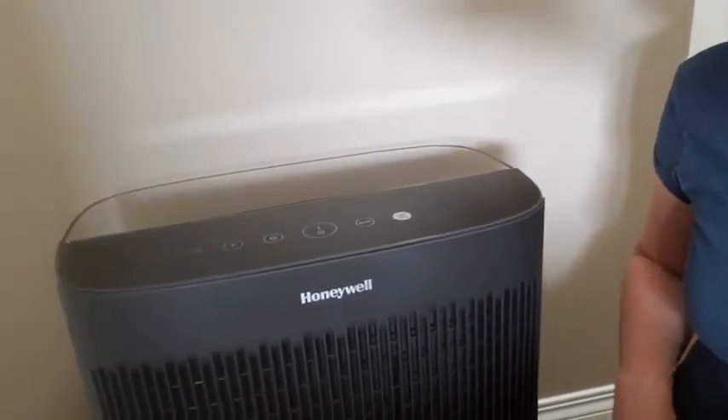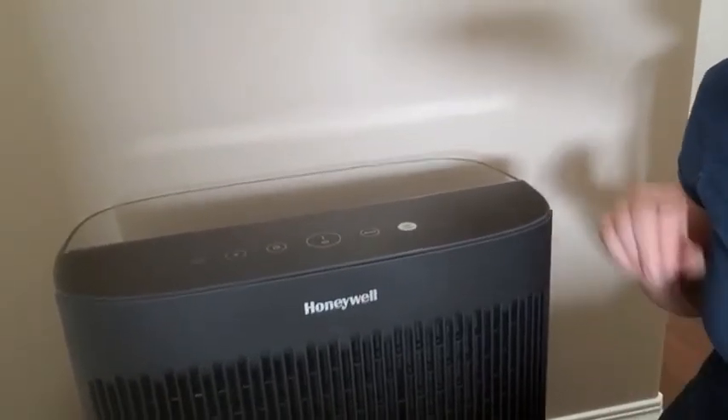We have seasonal allergies in our house and we noticed a huge difference this year with it taking out all those things.